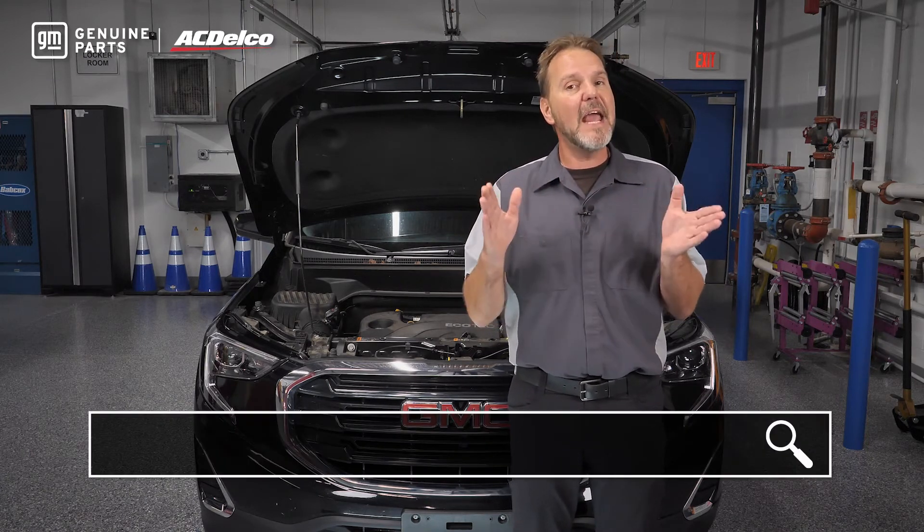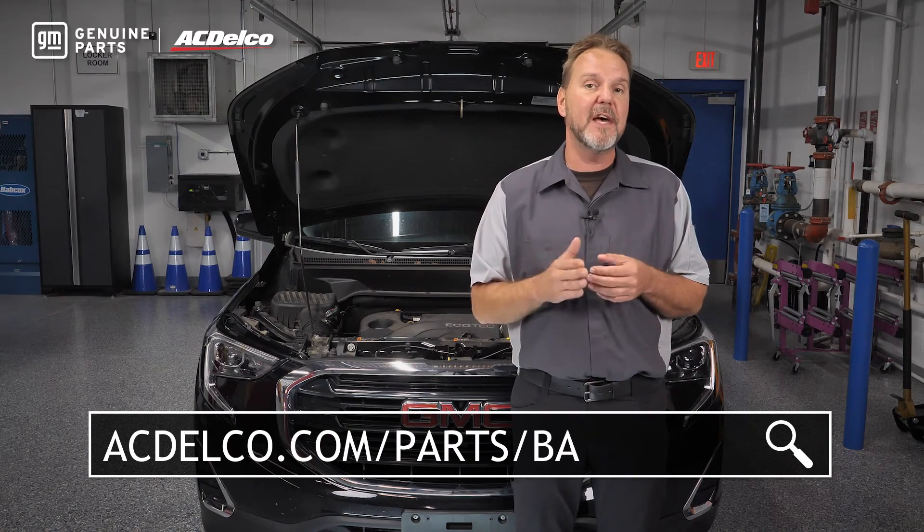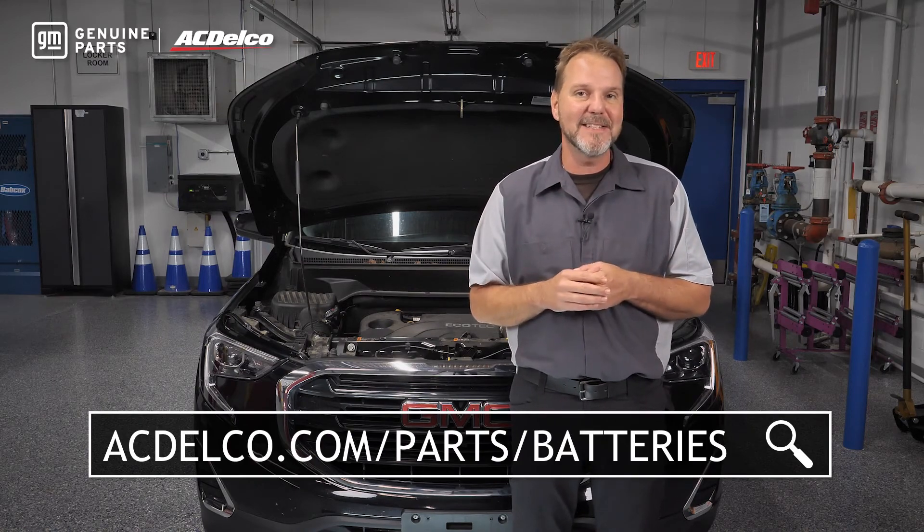To find out more, visit acdelco.com/parts/batteries. Thanks for watching.